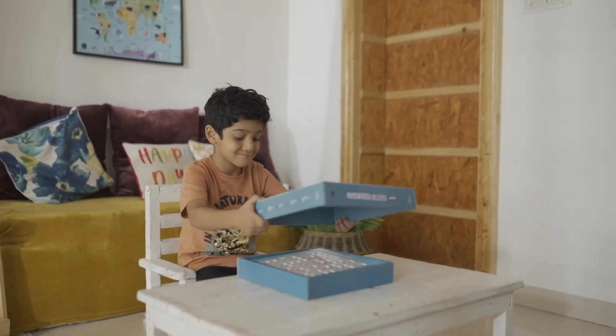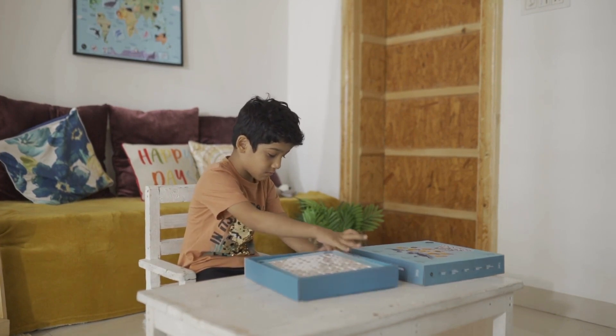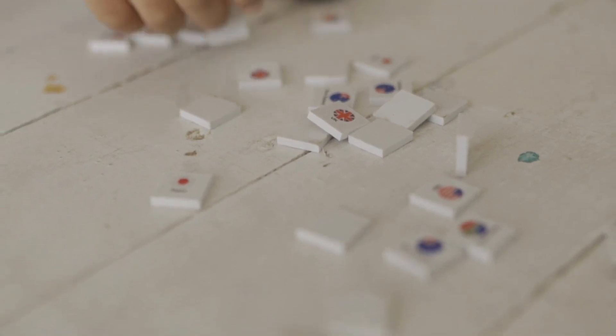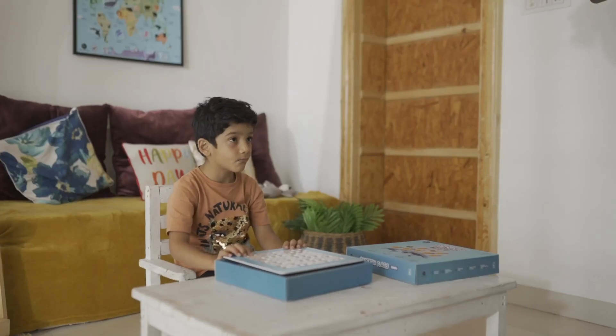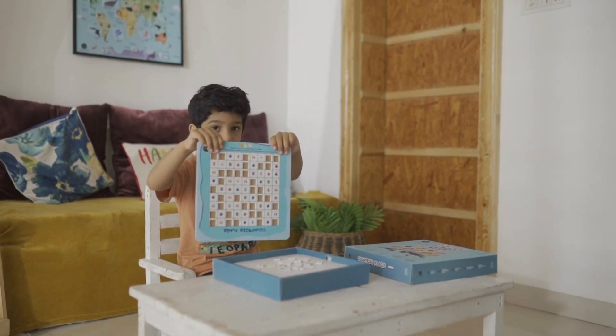Countries Flag Sudoku is a pattern based Sudoku focusing on flags of 9 countries: Australia, New Zealand, USA, Canada, South Africa, India, UK and Japan. It is best suited for the age group 6 plus.